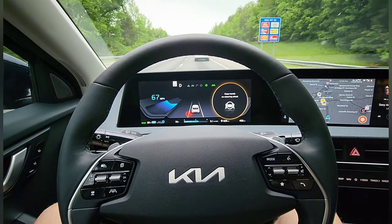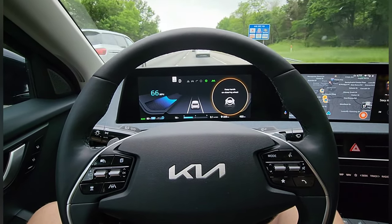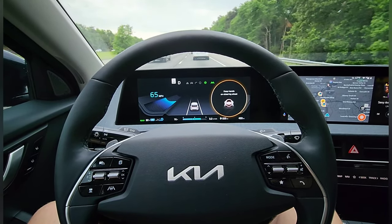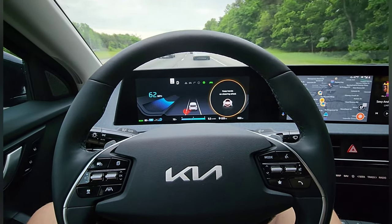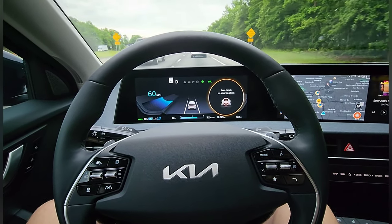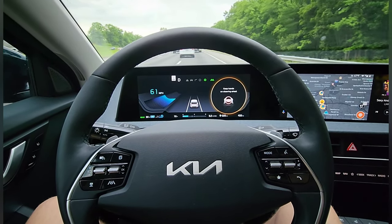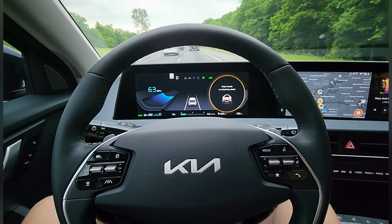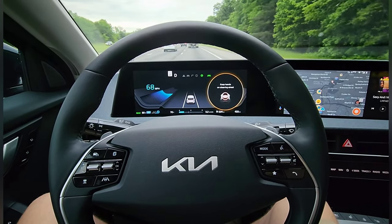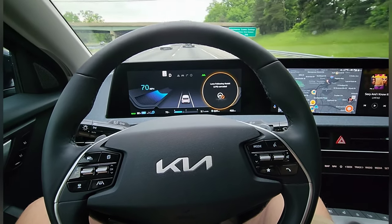Now it's giving me a notification, but it is still driving — still going. That's beeping at me. Still keeping me centered though. It is still going. And that's it. Hands back on the steering wheel.